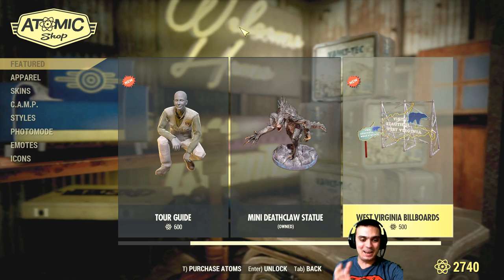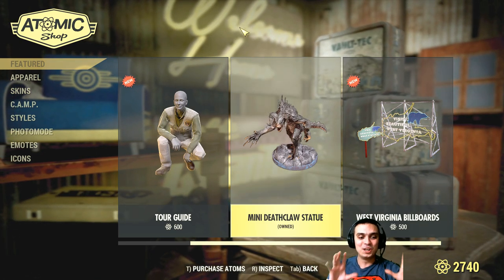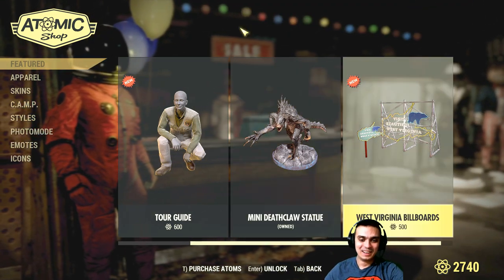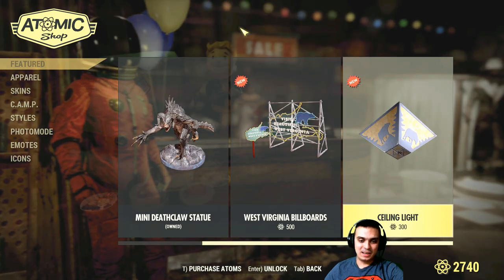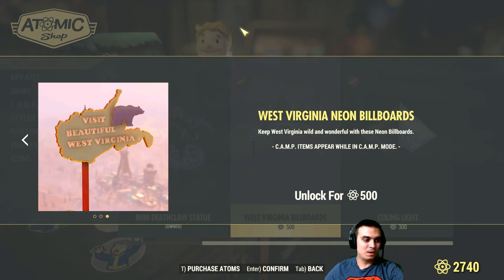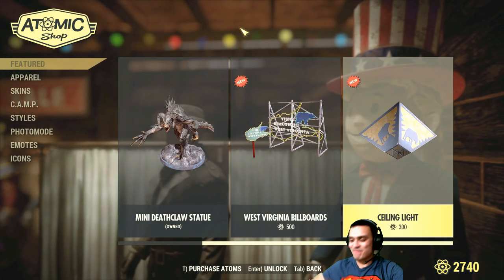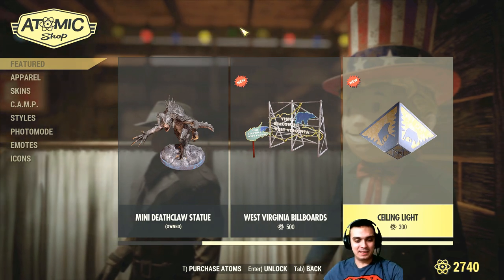I did not want to buy that. I want a refund. At least give us an 'are you sure you want to buy it?' confirmation — right now you just click and it's an instant buy. So guys, be very careful, do not click carelessly. We also have West Virginia billboards and a ceiling light — let's take a look. That's cool, I would buy that one.